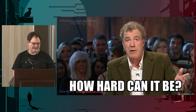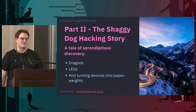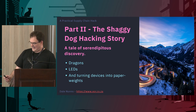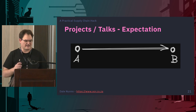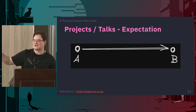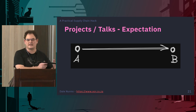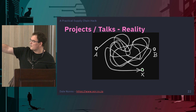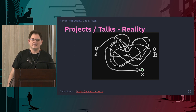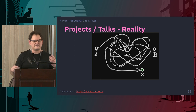Now we get to part two, and this is why I've called it the shaggy dog story. Most of the time I think all my projects go A to B — a simple straight line, I come up with the idea and it works. In reality it looks much more complicated, and as you'll see, we didn't come out at B — we came out at X, which is just slightly adjacent.